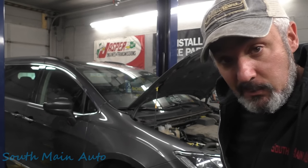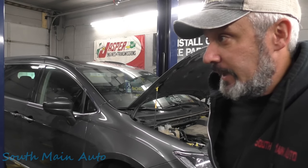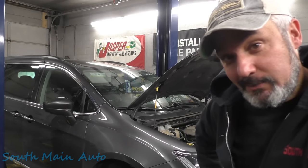Today she went to drive it and it won't start — doesn't crank, doesn't do anything. So either she got it so hot she seized it up, or there's something else going wrong, because well, it's a Dodge.